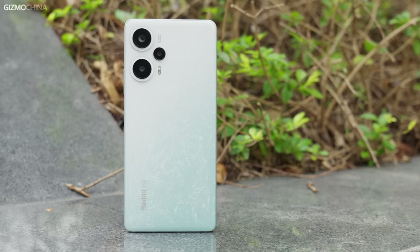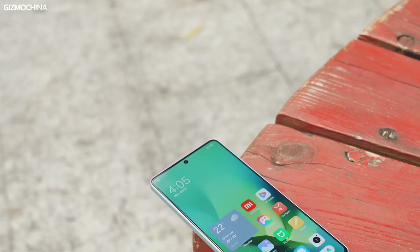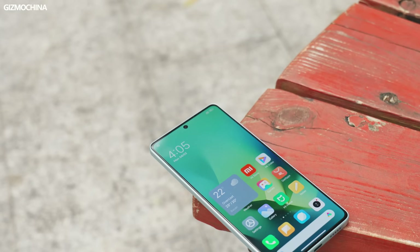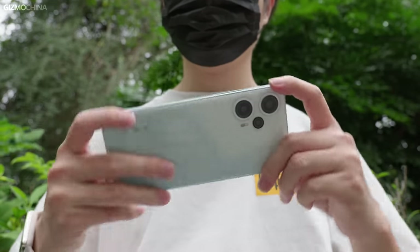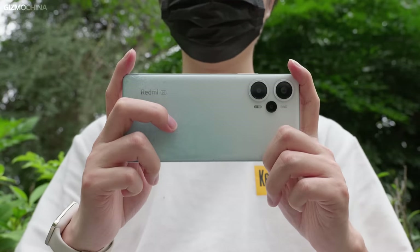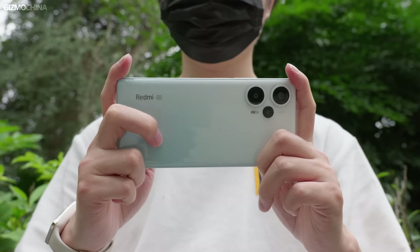That's today's unboxing and hands-on of the Redmi Note 12 Turbo — a phone that impresses me because it really gives up a lot of profit for consumers. Buying a phone with 1TB of storage on a $400 budget sounds like a clumsy joke, but Redmi really makes it happen and delivers the best design and display in its price range. Everyone can foresee that this will be a phone that sells very well, and I'm starting to look forward to seeing how competitors will fight back. The Harry Potter Edition unboxing is on the way — please keep subscribing and stay tuned. I'm Will from Gizcombe China. See you next time.